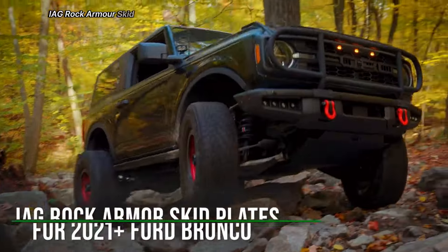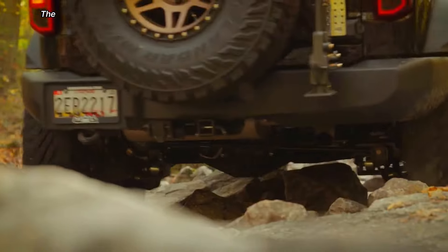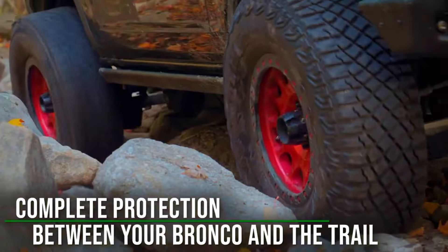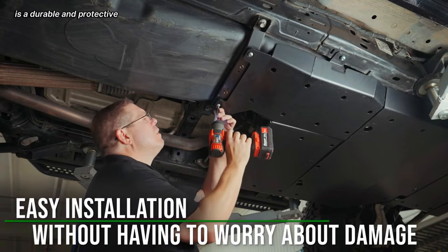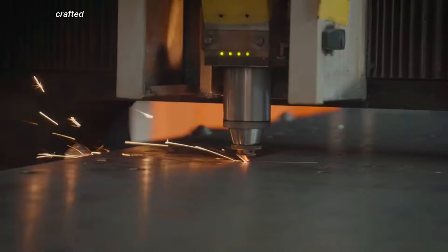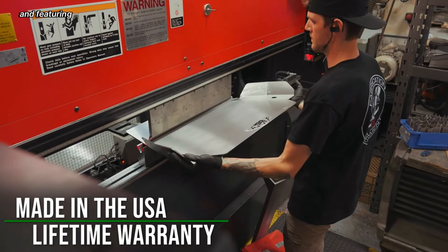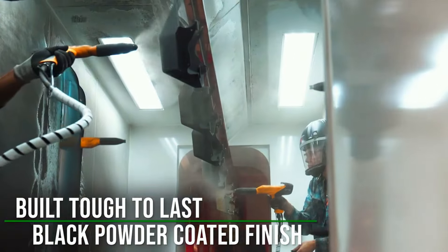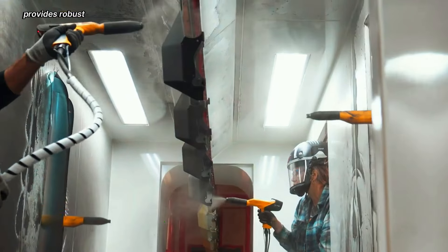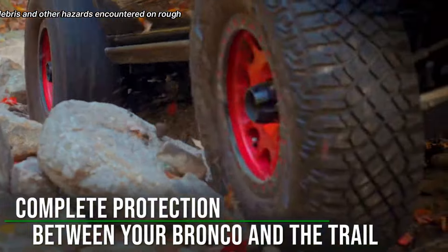IAG Rock Armor Skid Plate. The IAG Rock Armor Skid Plate is a durable and protective underbody shield designed for off-road vehicles. Crafted from heavy-duty 3/16th of an inch steel and featuring a black powder-coated finish, this skid plate provides robust protection against rocks, debris, and other hazards encountered on rough terrain.